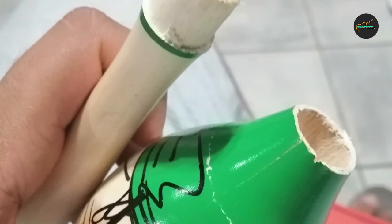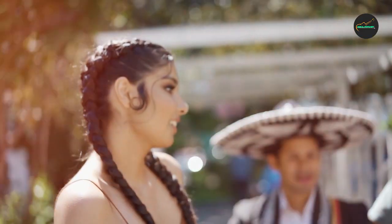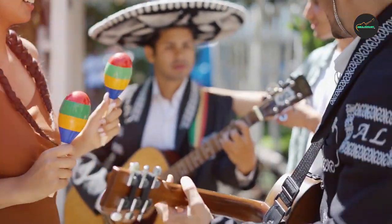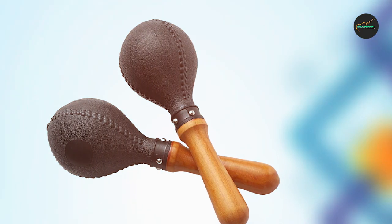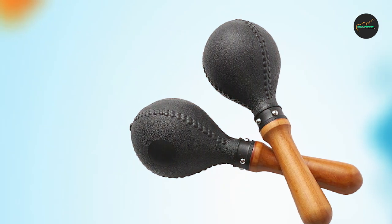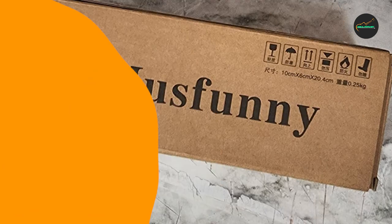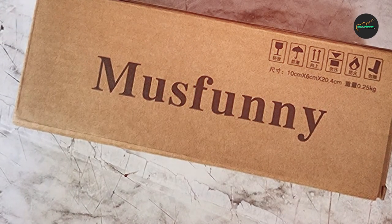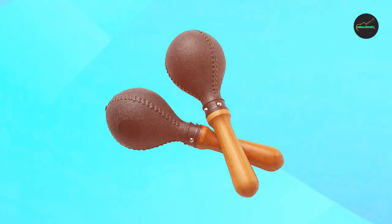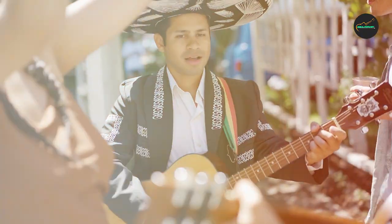One of the standout features of these maracas is their comfortable grip, which makes them easy to hold and play for extended periods of time. The smooth plastic surface also ensures that there is no discomfort or irritation during prolonged use. In addition to their excellent sound quality and comfortable design, these maracas are also highly versatile — they can be used in a variety of musical settings, from traditional Latin music to modern pop and rock songs.